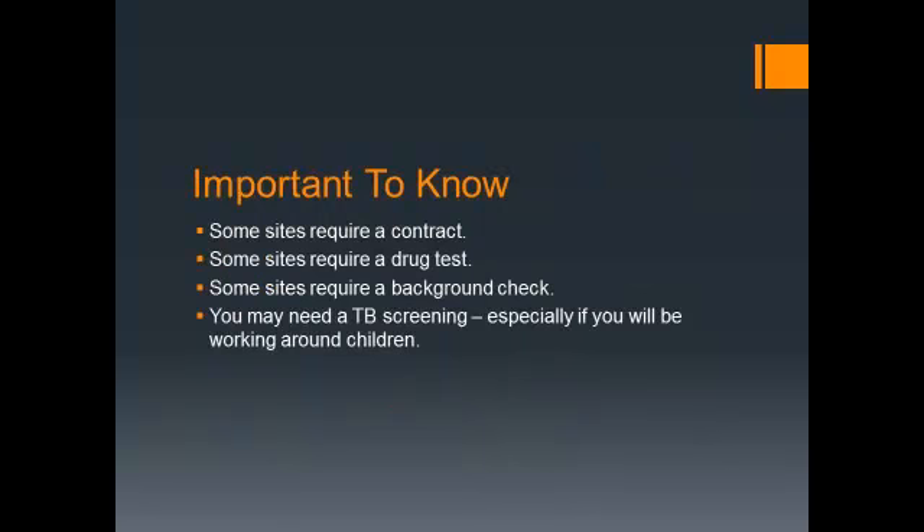Your preceptor is probably the best person to develop a relationship with and to ask for a reference when you're looking for a full-time job. Some things vary from site to site — some sites require a contract, especially hospitals. If it's a new site, we'll have to get one. It's important to get placed early in the Internship Prep class because contracts take time to get approved. Other sites require a drug test, a background check, or if you're working with children or in a hospital setting, you may need a TB screen.